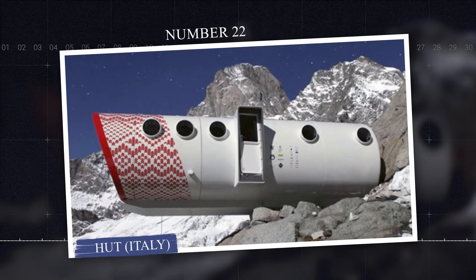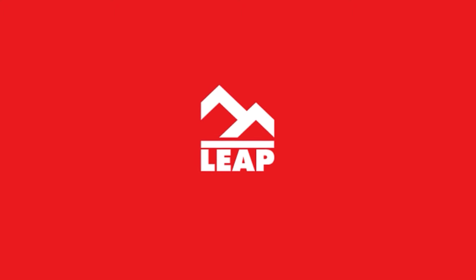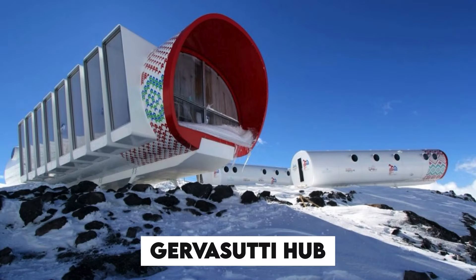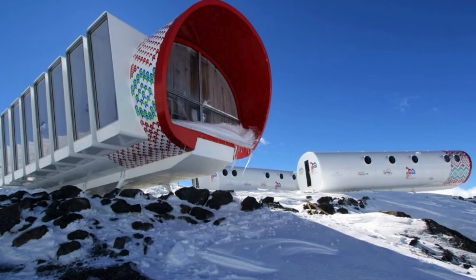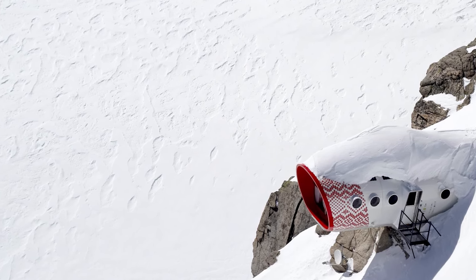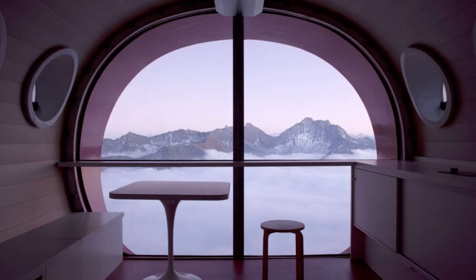Number 22: HUT, Italy. Leap Factory is an Italian company renowned for its innovative approach to sustainable architecture and modular construction, particularly in remote and challenging environments. One of Leap's iconic projects is the Gurvassati Hub, located on one of the peaks of Mount Black at an impressive height of 9,843 feet above sea level. This modular refuge was designed to provide a safe and sustainable shelter for mountaineers in one of the world's most extreme environments.